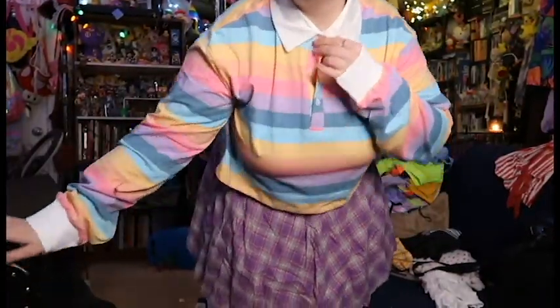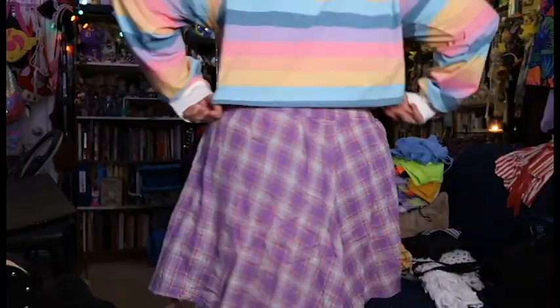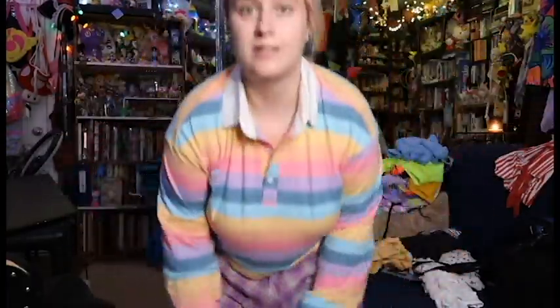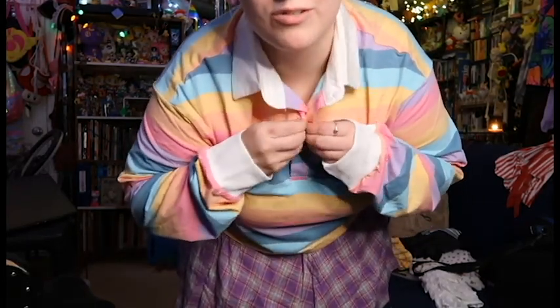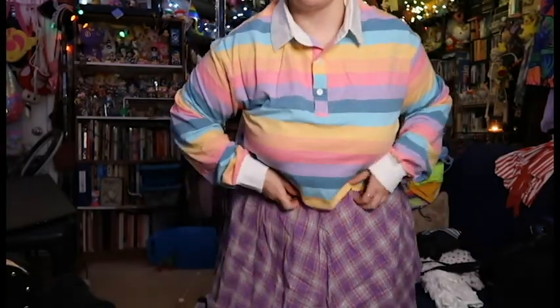We have another long sleeve little crop top — it has this cute little button-up with a preppy rainbow child vibe. I think it's really cute. I didn't button the top button because I don't like things rubbing on my neck.